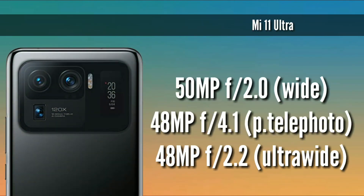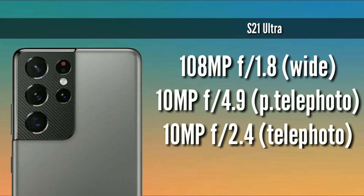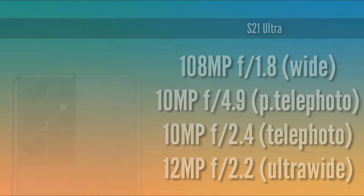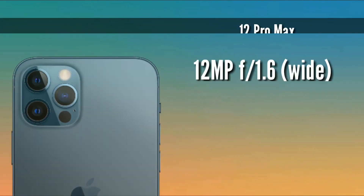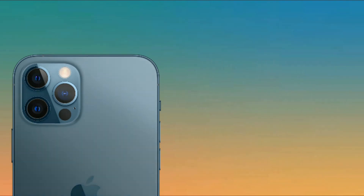Cameras: Mi 11 Ultra has a triple camera setup on the back — 50MP main, 48MP periscope telephoto, and 48MP ultrawide — plus a 20MP selfie camera. S21 Ultra has a 40MP selfie camera and a quad camera setup on the back with a 108MP main lens with f/1.8 aperture. iPhone 12 Pro Max has a 12MP selfie camera and a 12MP triple camera setup on the back with a time-of-flight 3D LiDAR sensor.